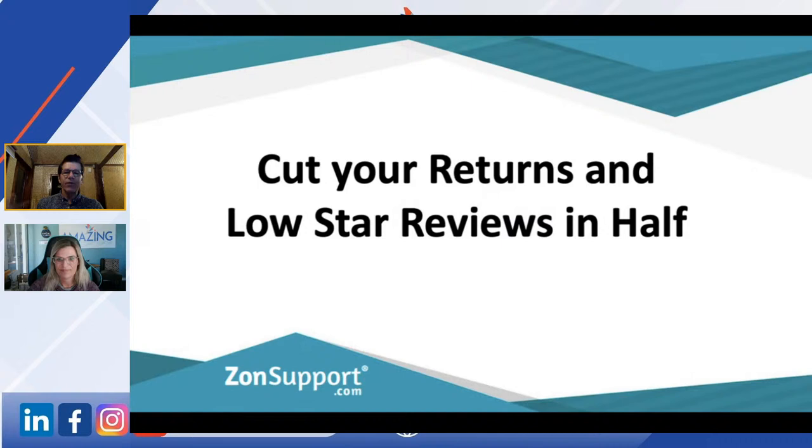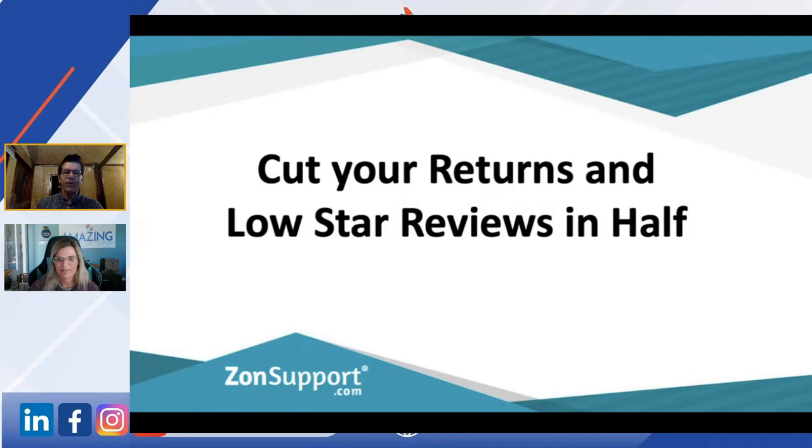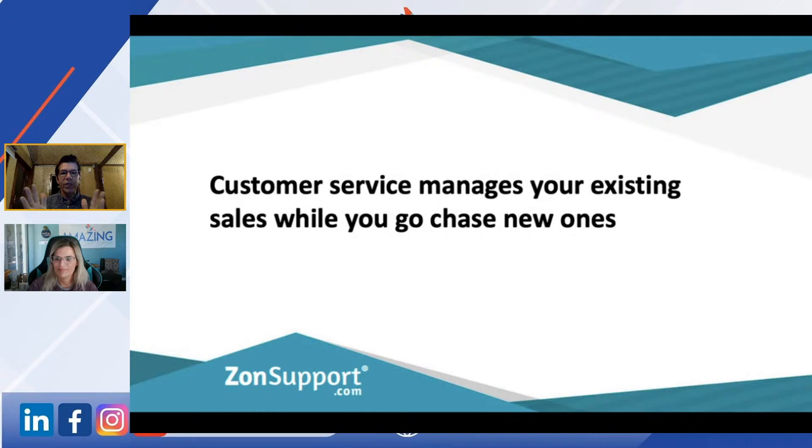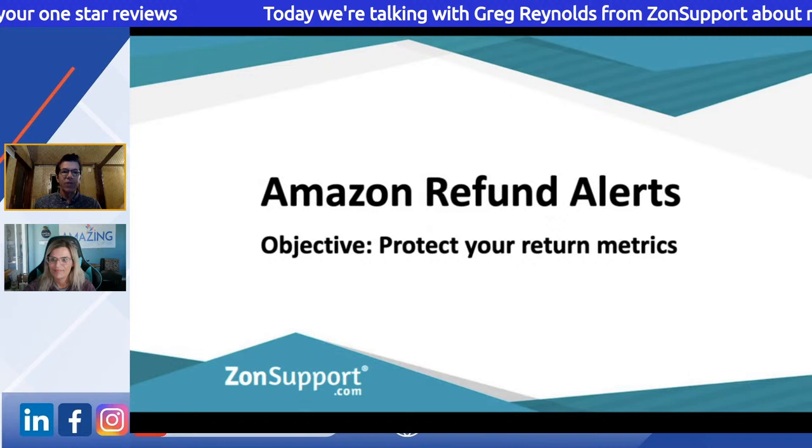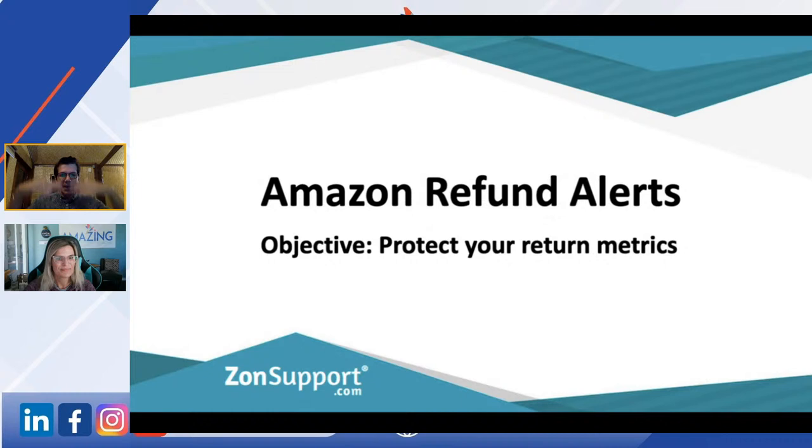What I'm talking about here is returns and low-star reviews, because the two are very much linked. Our whole niche is simply customer service — that's all we do. I always say that customer service is managing your existing sales while you go chase new ones. So it's not just a cost of doing business; it's a cost of holding onto the sales you've already got. You don't want to be the ambulance at the bottom of the cliff — you need to get up the cliff somehow.